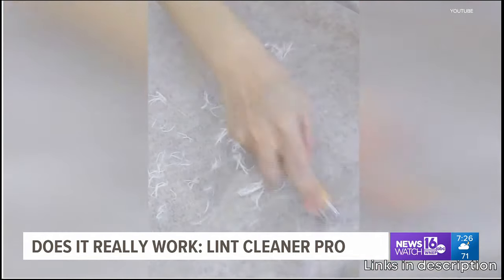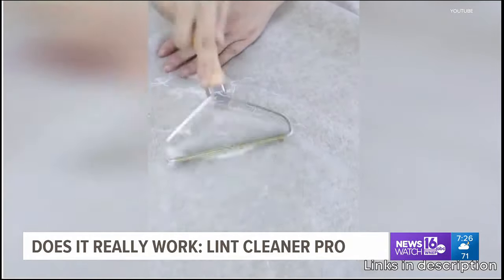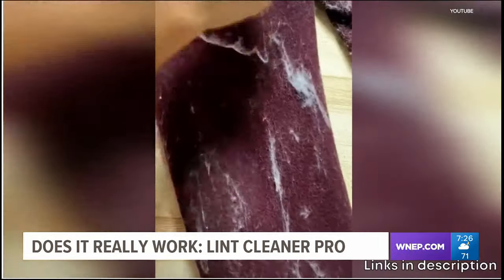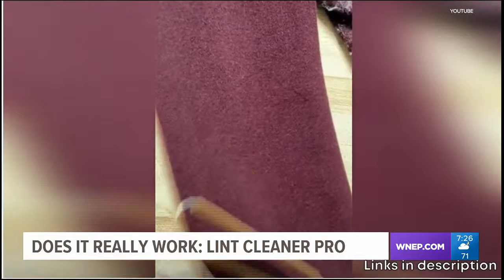Perfect to remove that hair from carpet, sofa, bedding, even your car. Restore it to new condition, just like the day you bought it. This product will remove all of it with ease. All this for $19.99 online. But does it really work?